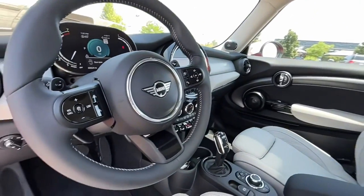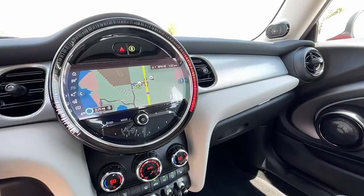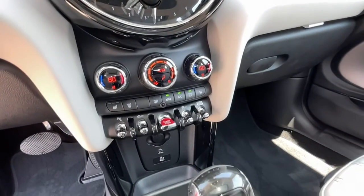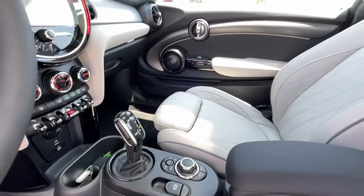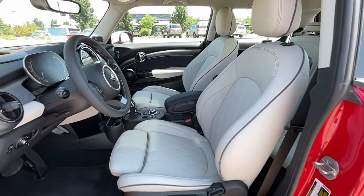Spry performance meets retro chic in this characterful Mini Cooper hardtop. See for yourself when you take it out for a test drive. Our professional staff looks forward to giving you excellent service. We'll see you next time.